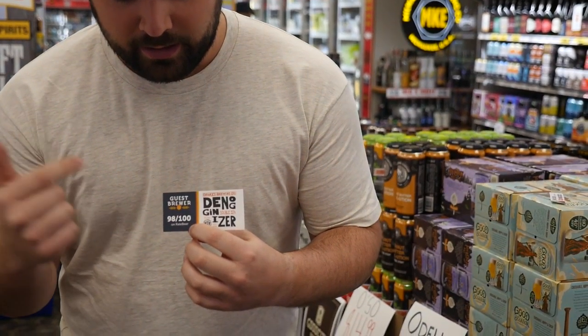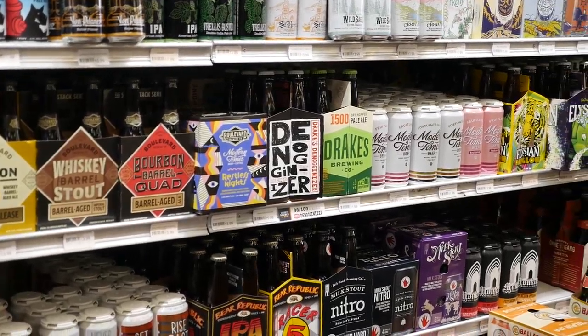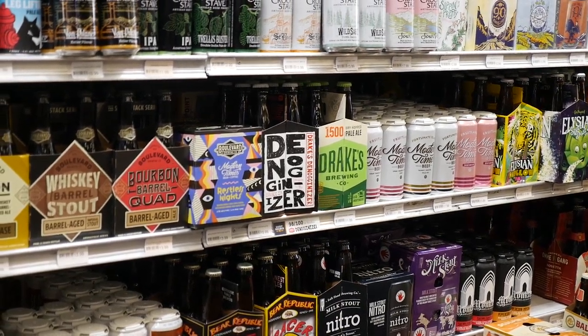And then right here we have the Shelf Talker. As you can see, there's a little bit more going on here if you want to take it to the next level. We've got the Denagonizer label on here and again the rating of 98 out of 100 on Rate Beer. Ray's has been doing a great job with using those Shelf Strips and Shelf Talkers.